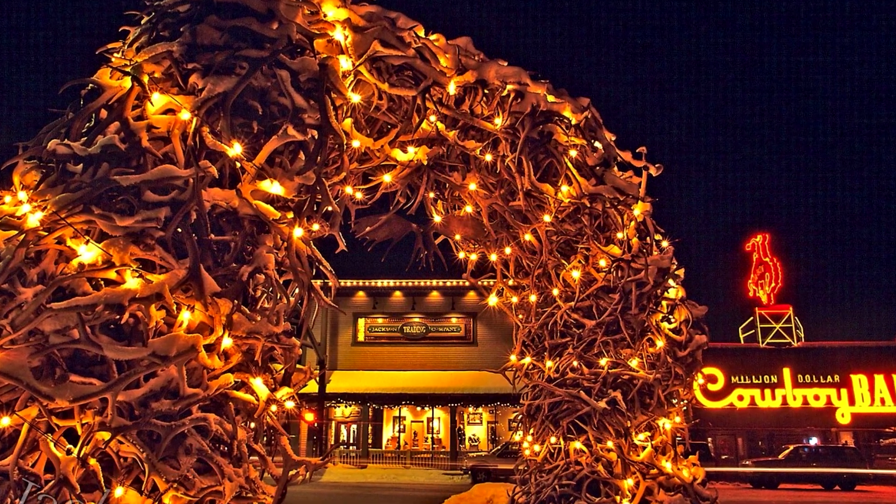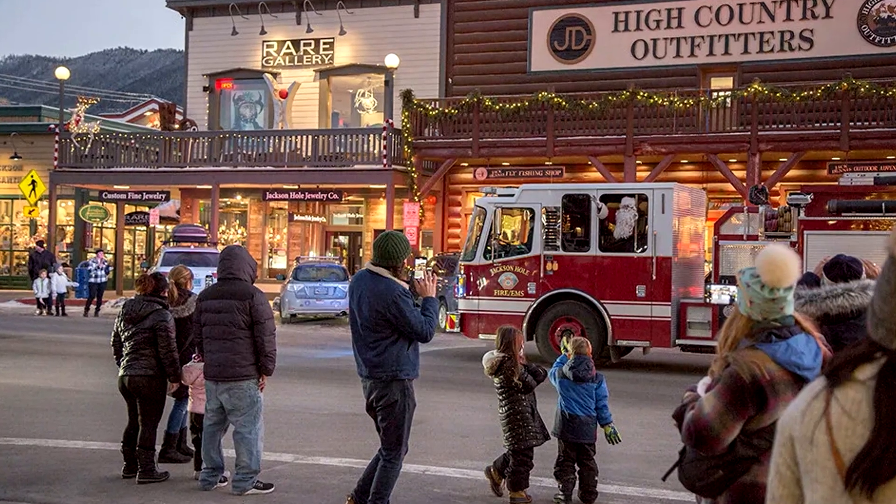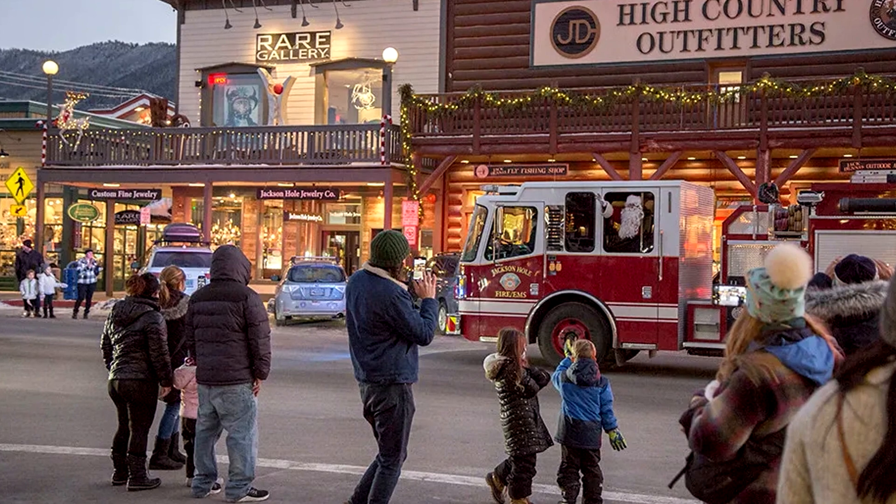At number fourteen, we have Jackson Town Square. This bustling square is the heart of Jackson, with shops, restaurants, and the iconic antler arches.